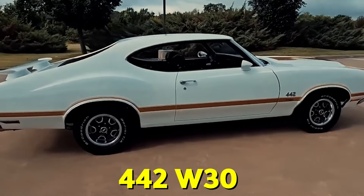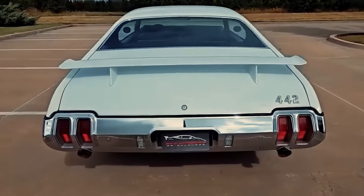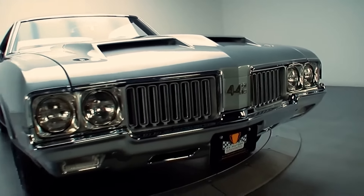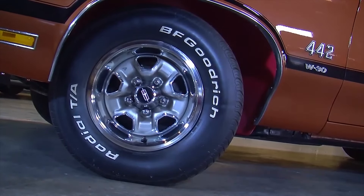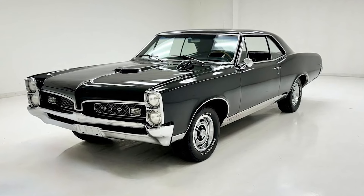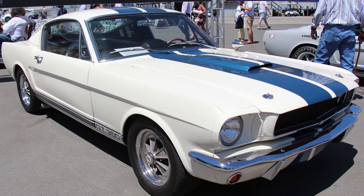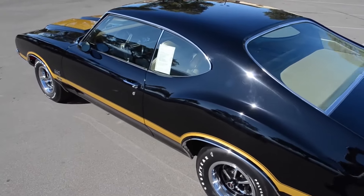You might be wondering why the 442 W30 doesn't get the same love as some other muscle cars. Well, part of it comes down to numbers. Oldsmobile didn't make as many of these as Chevrolet did Camaros, or Ford did Mustangs. In 1970, which many consider the peak year for muscle cars, Olds only built about 260 W30 convertibles — that's pretty rare. Another reason is that Oldsmobile just wasn't as cool as some other brands. Pontiac had the GTO, which many people think was the first real muscle car. Dodge had the Charger, which looked super fast even when it wasn't moving. And then there were the Shelby Mustangs, backed by the famous racer Carroll Shelby. The 442 was great, but it just didn't have the same street cred.